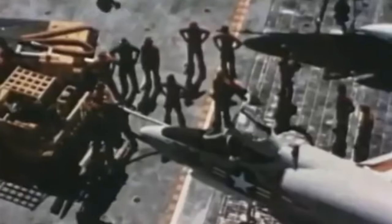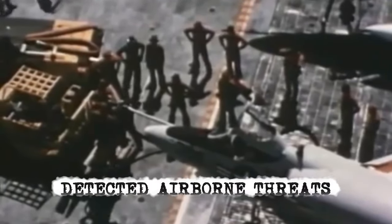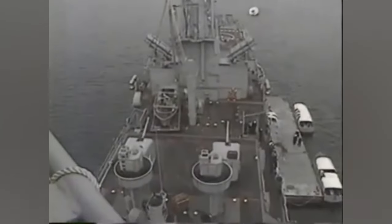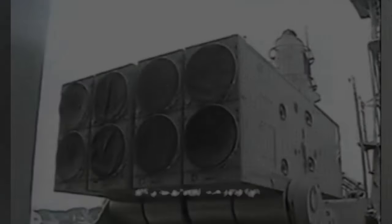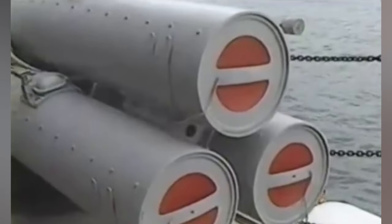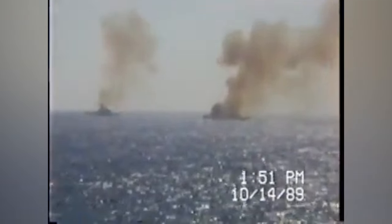The USS Long Beach was armed to the teeth. The ship detected airborne threats with its Terrier surface-to-air missile system, which could hit a target up to 40 miles away. The ship had two NK-10 launchers at the front used to shoot Terrier missiles, which could reach more than 30 miles away. It was used to take down threats.